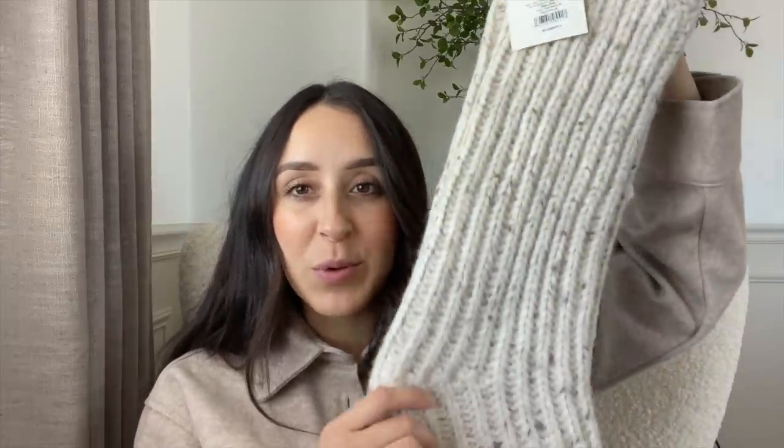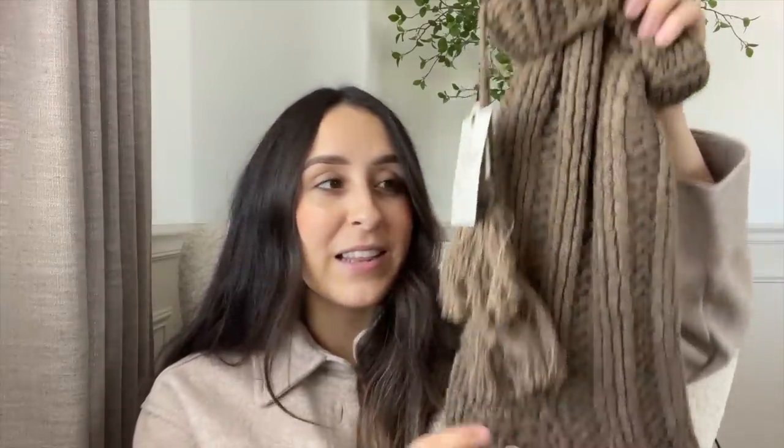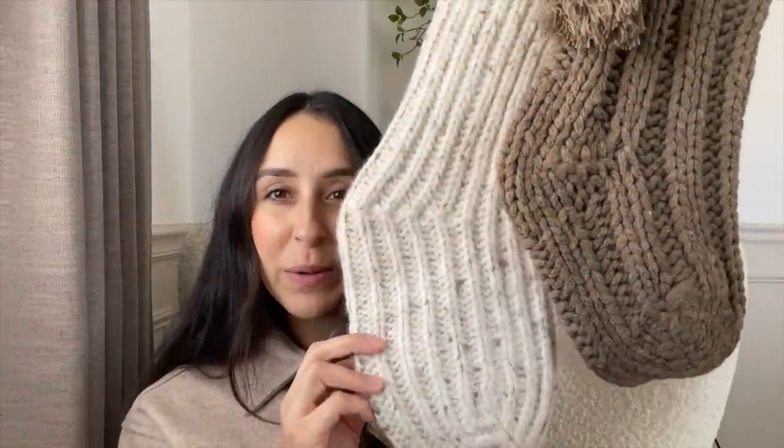The very first stocking is this beautiful knit stocking from the Studio McGee collection. I love that it's not just all cream — it has little specks of brown on it. This one was $15 and it's pretty big, so it's an amazing price with great quality. I also got this beautiful brown stocking from the Hearth and Hand line, also $14.99. I love the brown color and how neutral it is, and I thought styled together they would look so nice.